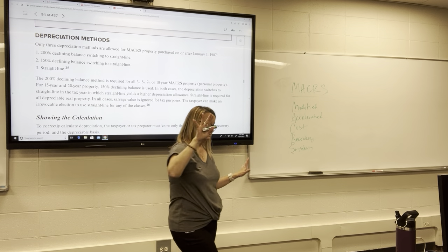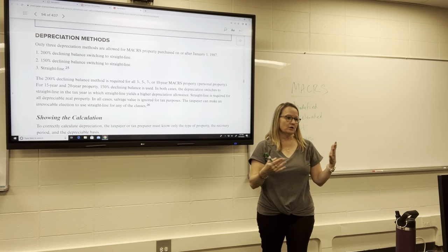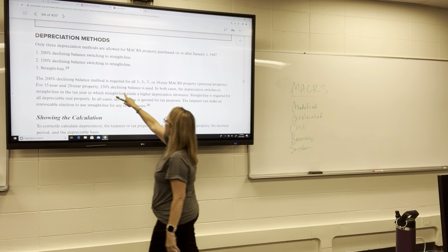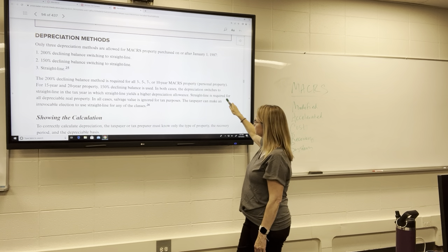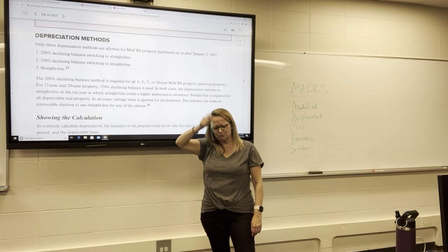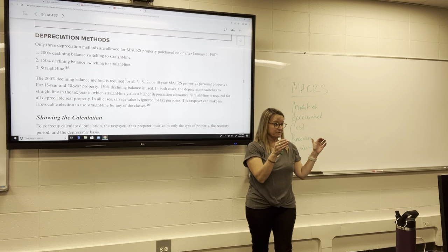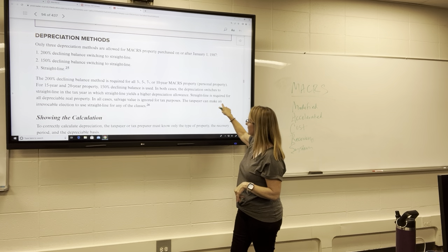You don't have to figure out when the switch occurs — the tables calculate it for you. You just need to know how to multiply the percentages from the tables. At the point where straight line would yield a higher depreciation deduction, it switches to straight line. You can see in the tables when that switch occurs.